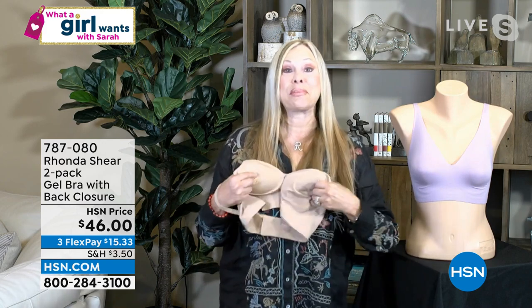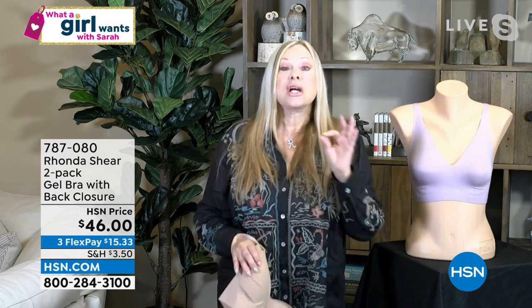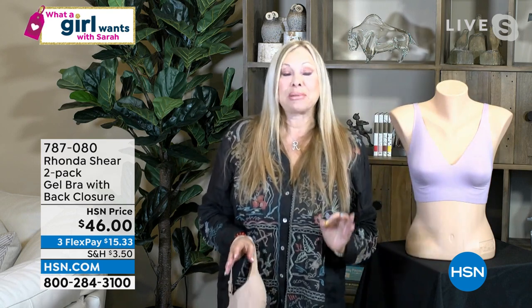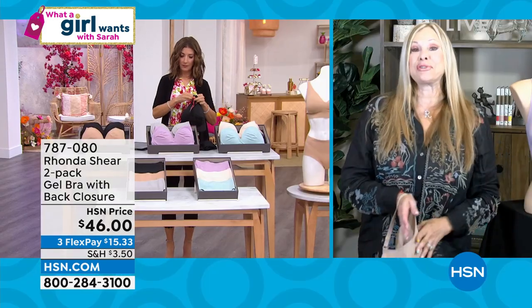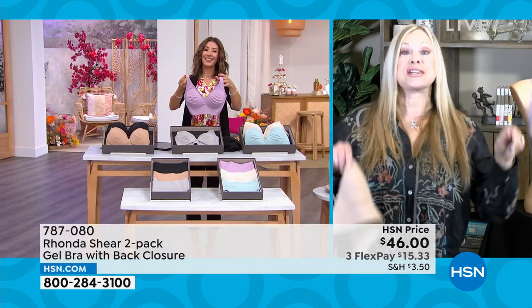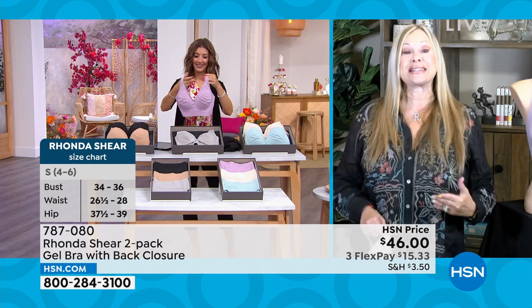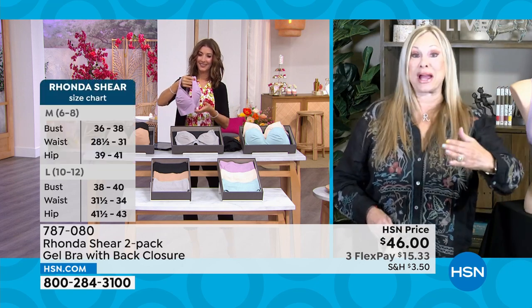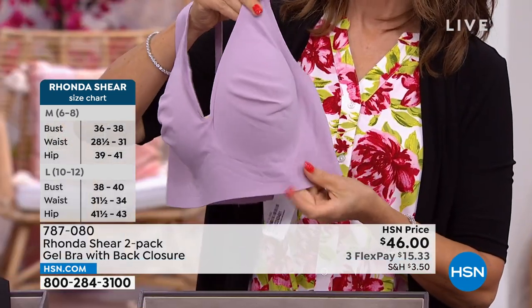I wear an extra large. Do not think about cup sizes, do not think about your traditional bra size — 32, 34, 36 — just whatever you would wear in a blouse. I was reading some reviews before I came on air: a gal said she was a DDD and she took the medium and it was perfect. She said it just stretched. All she did was shop her top. It's getting great reviews.